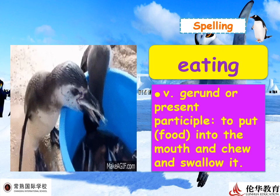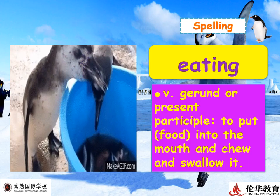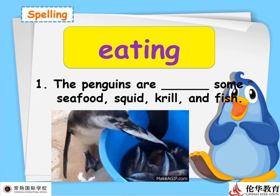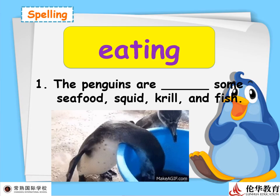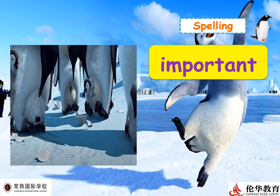Next: 'eating' — a gerund or present participle meaning to put food into the mouth and chew and swallow it. These words are included in your book, so let's review and use them in simple sentences. Example: 'The penguins are eating seafood — squid, krill, and fish.' Krill are small shrimp-like creatures.